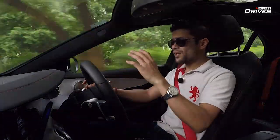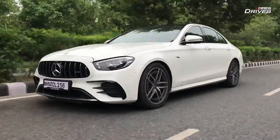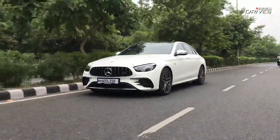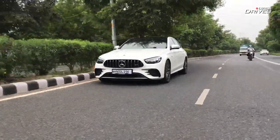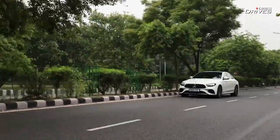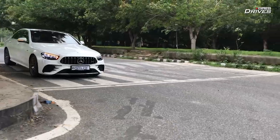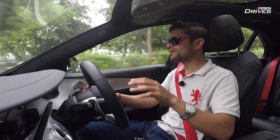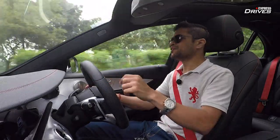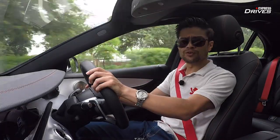But it will go relatively flat around corners, with a lot of grip from the all-wheel drive system. The chassis itself is very stable and balanced. The air suspension works brilliantly — put it into comfort mode and it'll easily take on bad roads, potholes, and speed breakers while keeping occupants relatively comfortable. Put it into Sports Plus and it offers the kind of ride and handling you'd expect from a four-door sports sedan.